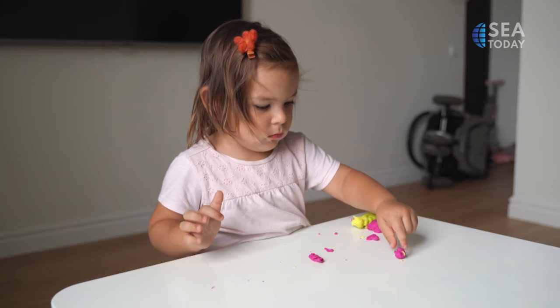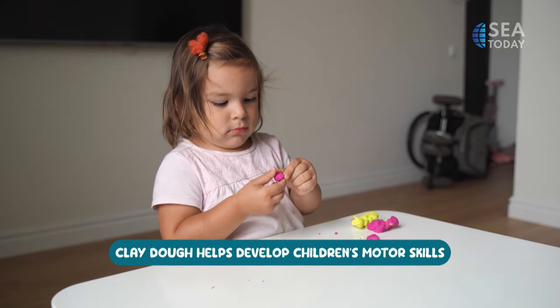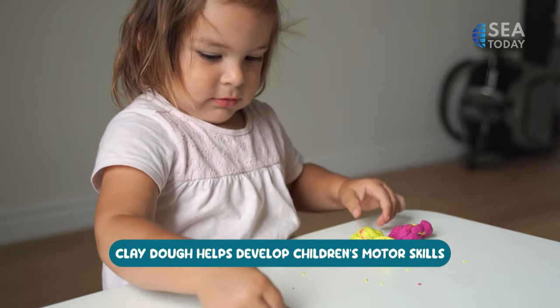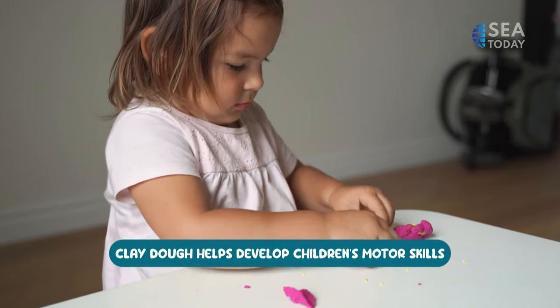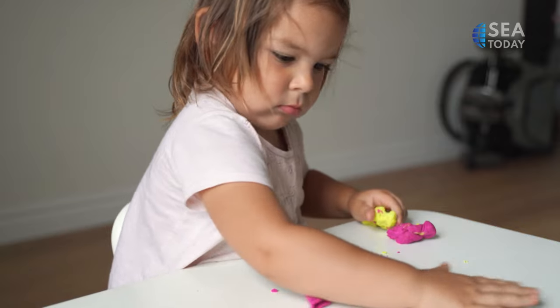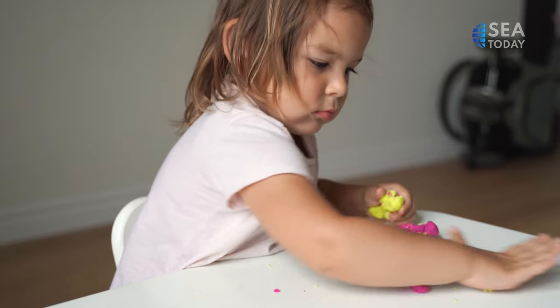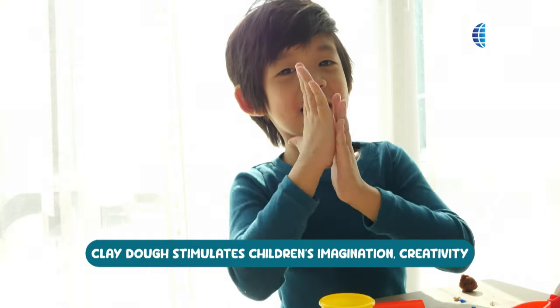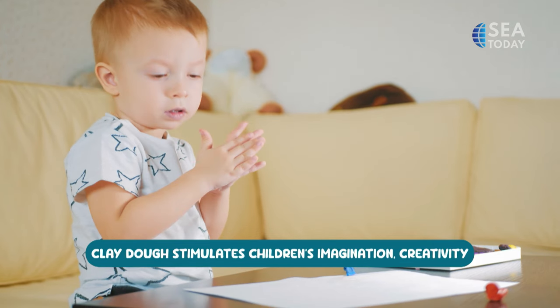What else do we have? Well, speaking of sensory, sensory toys have gained a lot of popularity recently because they're designed to stimulate multiple senses of the child. One of the most notable sensory toys is Clay-Doh, which is squishy, easily moldable, and has a number of benefits for child development. Molding Clay-Doh works wonders when it comes to developing a child's motor skills. Simple actions such as squishing, rolling, and flattening the Clay-Doh help strengthen a child's small hands and fingers.